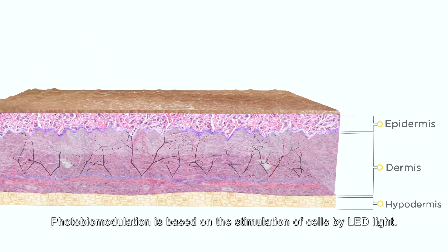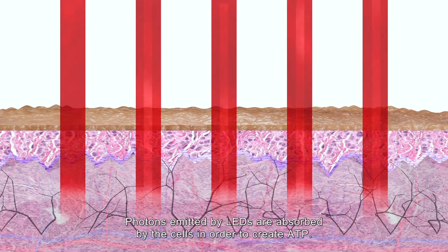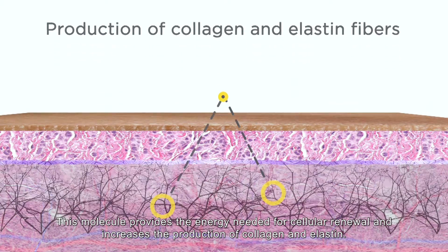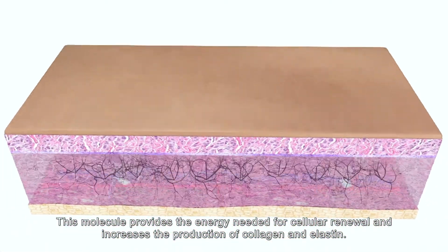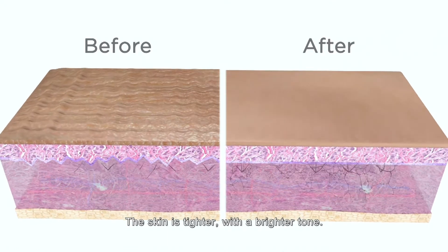Photobiomodulation is based on the stimulation of cells by LED light. Photons emitted by LEDs are absorbed by the cells in order to create ATP. This molecule provides the energy needed for cellular renewal and increases the production of collagen and elastin. The skin is tighter with a brighter tone.